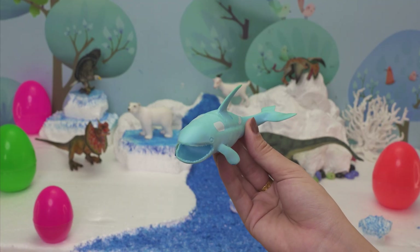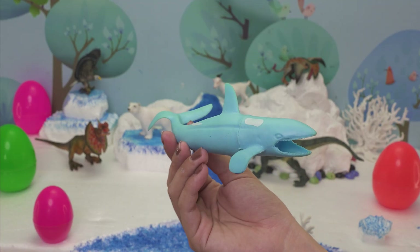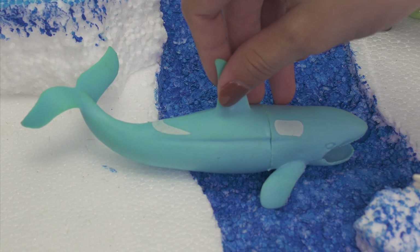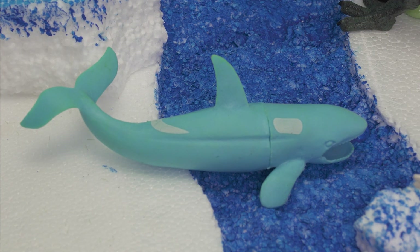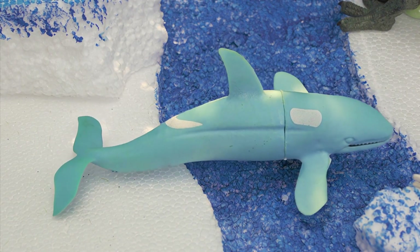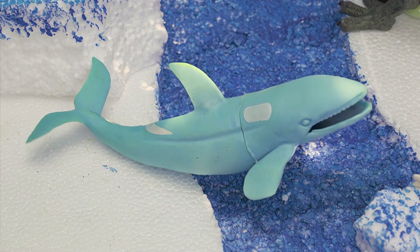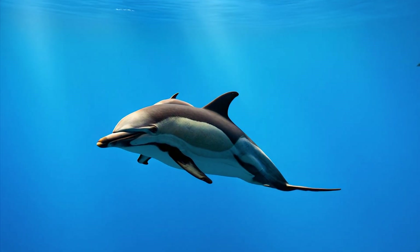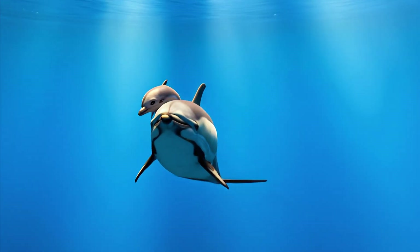Splash splash! Let's dive into the ocean and meet the dolphin! Dolphins live in warm seas and oceans near places like Australia, the USA, and Japan. A dolphin loves to eat fish and squid. They can live up to 40 years! Dolphins are super smart and enjoy jumping, playing, and swimming with friends. The dolphin is one of the happiest animals in the sea.